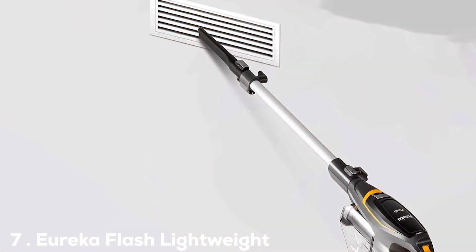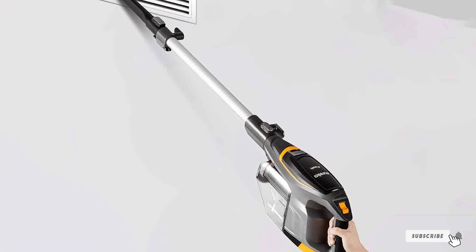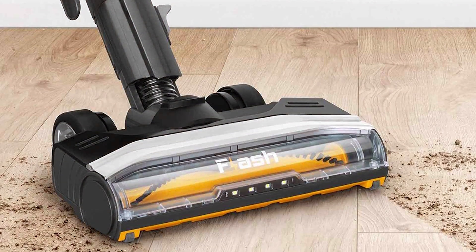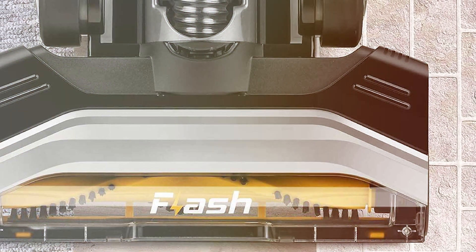Finally, the number 7 position is held by the Eureka Flash Lightweight Stick Vacuum Cleaner. This vacuum is not just for pet owners, but for anyone looking for a versatile and efficient cleaning solution. This lightweight stick vacuum is designed to handle various cleaning tasks with ease. With powerful suction and a multi-surface brush roll, the Eureka Flash effectively picks up pet hair, debris, and dirt from both carpets and hard floors.